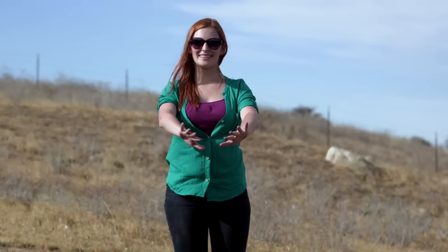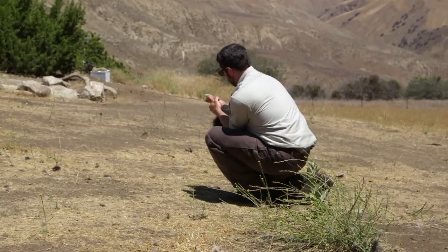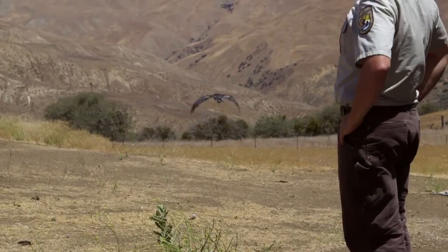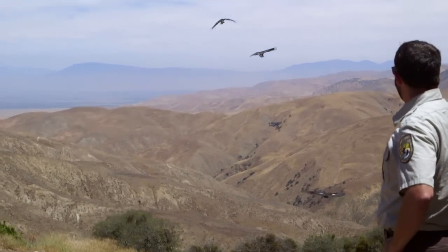That was kind of terrifying. I'm shaking. But it was really exciting — it was kind of fun to see her fly off. What do you see for the future of the California condor? There's been millions of dollars put into this program since the beginning. Would you argue that it's worth it? Yeah, I would argue that it's worth it. You have to draw the line somewhere. We're not going to accept that letting animals go extinct is okay.